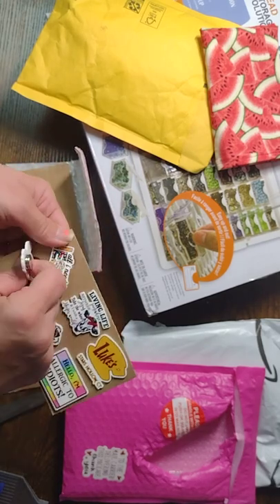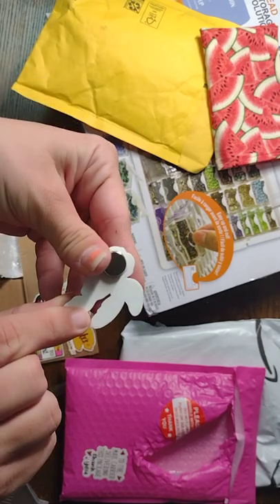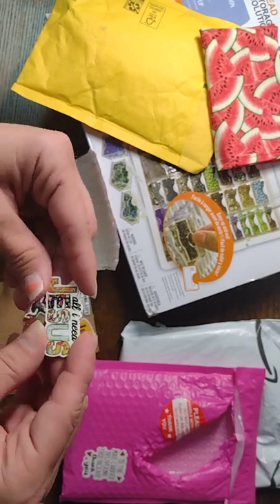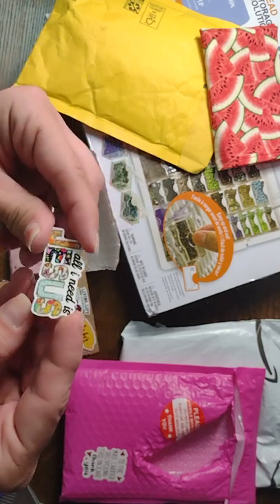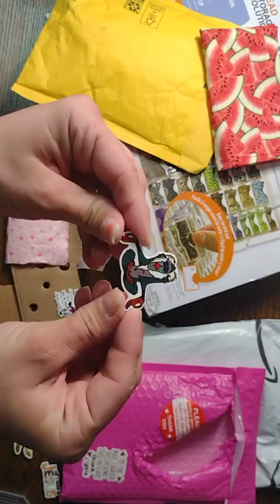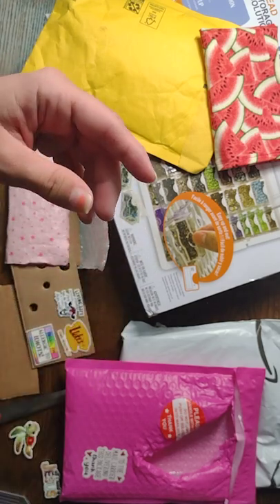I had to get Squirt. Look how gorgeous these are — I'm so excited to add them to my minder collection. I'll definitely have to do a video on my minder collection one day. This one says 'All I Need Is Jesus,' which is absolutely true. Love, love them so much. And Rafiki — I could not not get Rafiki. He's one of my favorite Lion King characters.